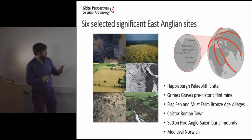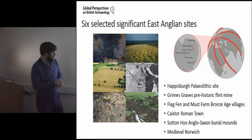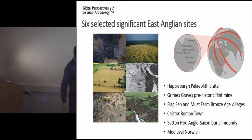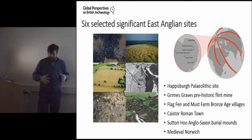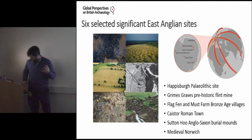We decided to focus on six significant sites throughout East Anglia, spanning from the Paleolithic right through to the medieval period: Haysborough, where the oldest footprints in Northern Europe have been found; Grimes Graves prehistoric flint mine; Flag Fen and Must Farm Bronze Age villages — a very important recent discovery; Caister, the Roman town; Sutton Hoo Anglo-Saxon burial mounds; and Medieval Norwich. We focused on these sites but also sought to bring them together as a whole, to achieve more unity of idea rather than just focusing on individual sites.